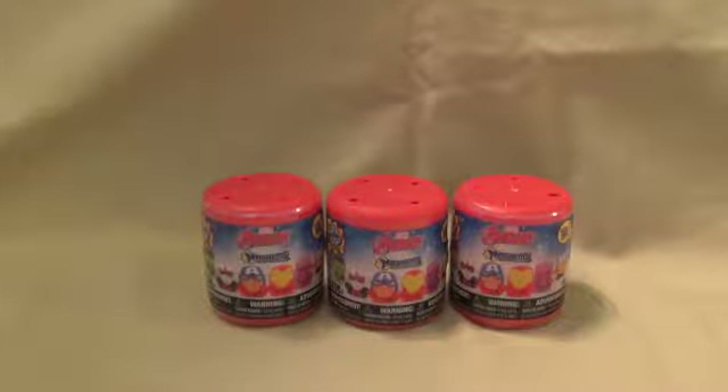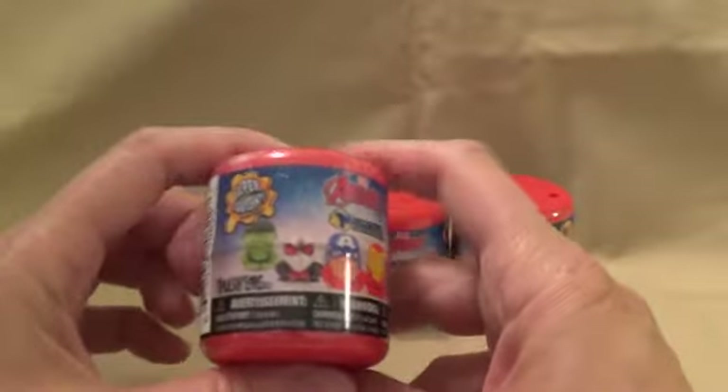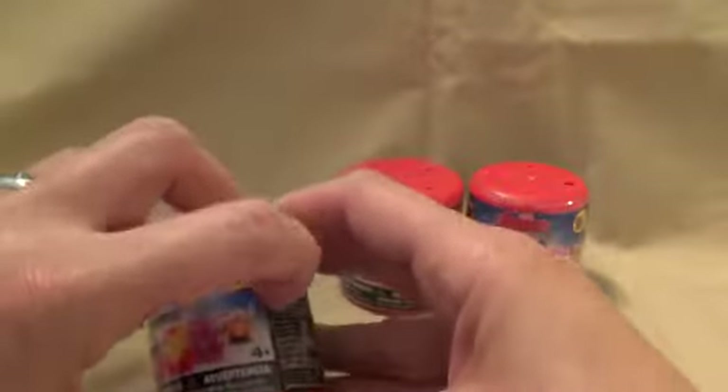Hi guys, welcome back to my channel, a toy collector. Today we have Avengers Mashems, super squishy. They are Series 4 and they are super cool. Looks like you can collect a lot of them, so let's see what we got.